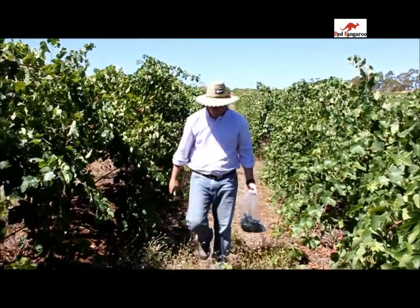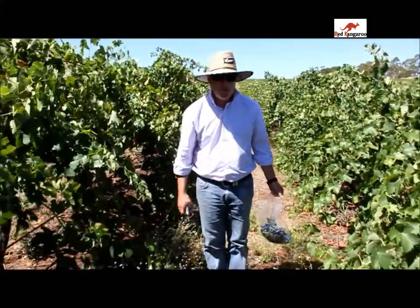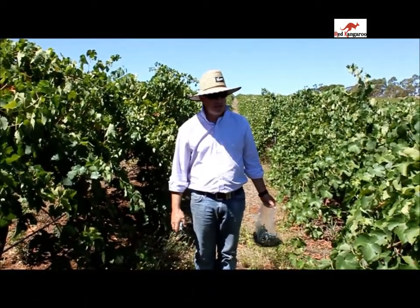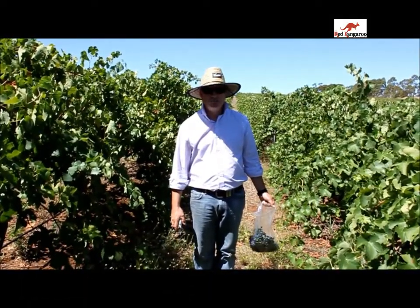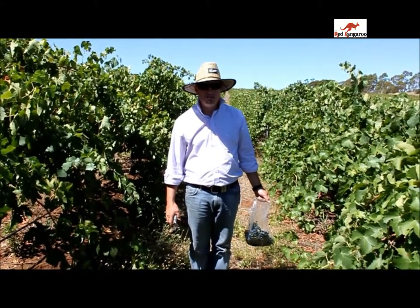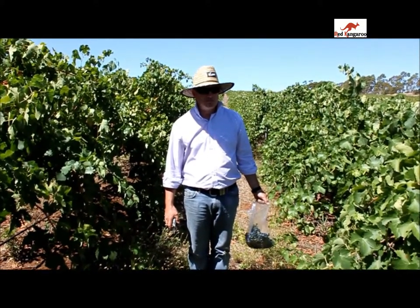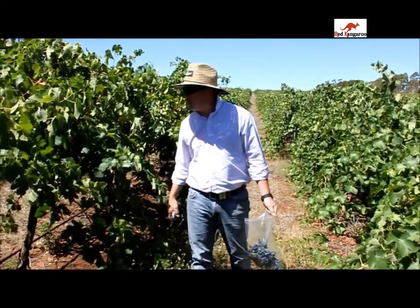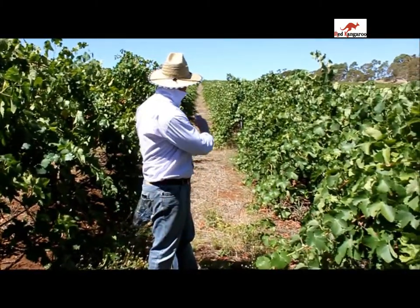So why are you tasting each one of those bunches? Just to see how the flavour develops down the row, and mostly to see when they're tasting ready — the decision on when to pick them. If there's variation in one row, you'd pick the happy medium? Absolutely. As you can see, these are big healthy vines down the bottom and maybe a bit leaner up the top.